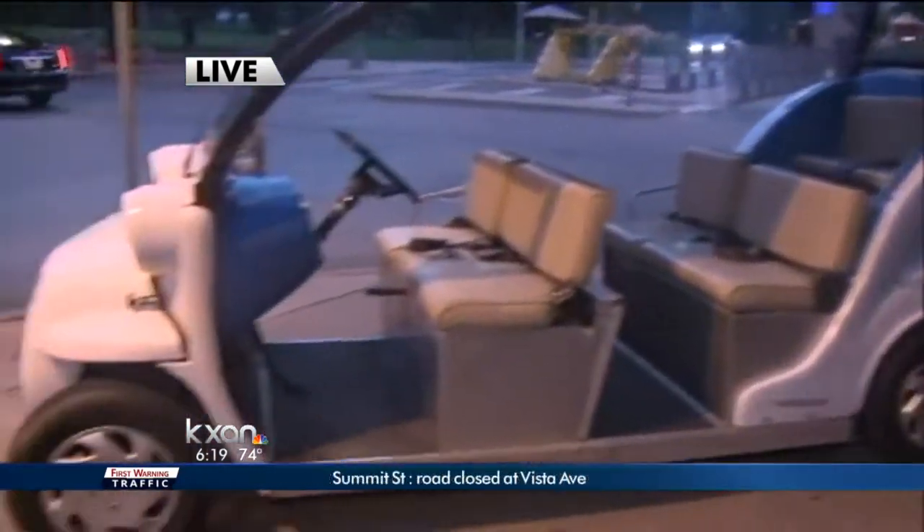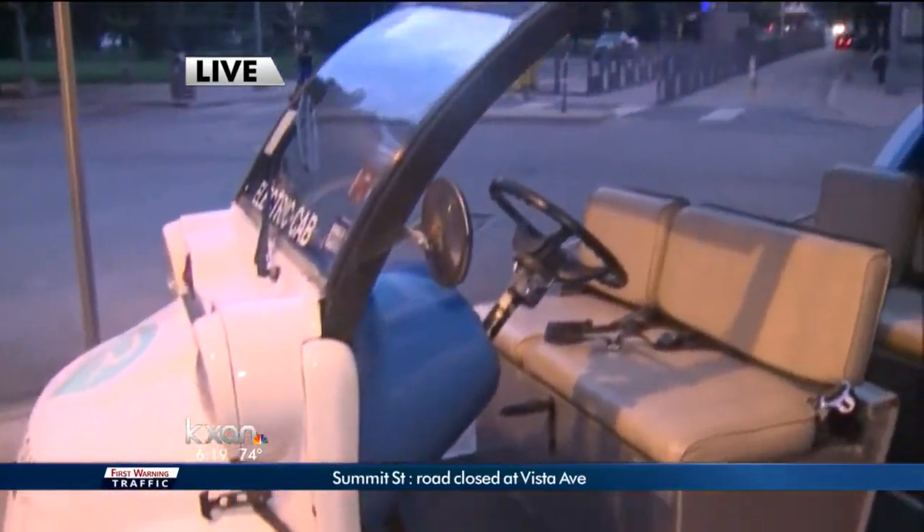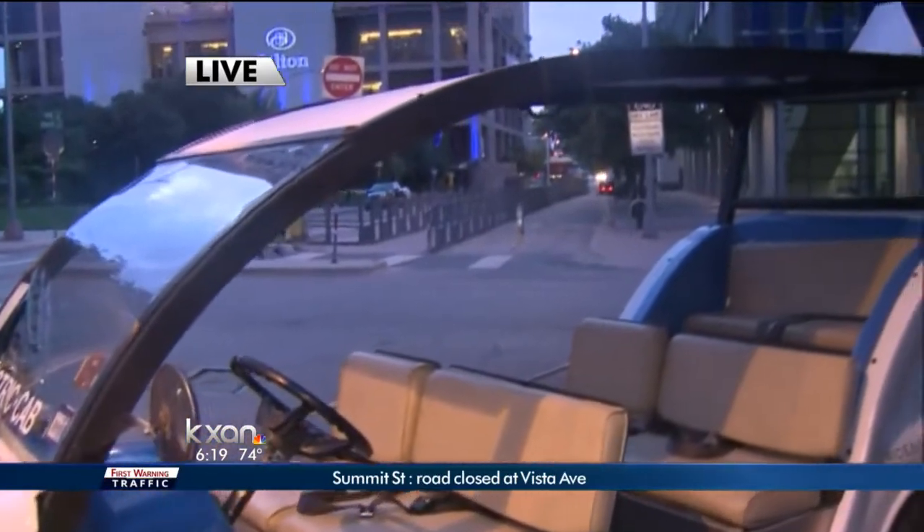Congestion is obviously a big issue that we talk about all the time in the downtown area, so this will really help alleviate some of that, hopefully. Yes, that's exactly the hope. What we're trying to do is help encourage folks to try to take alternate modes into downtown. Once they're here, there's really no excuse to get around.